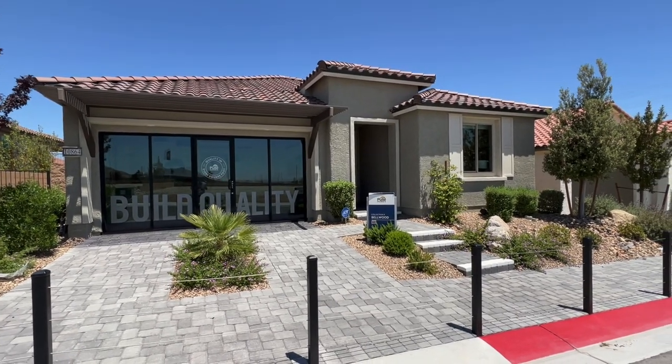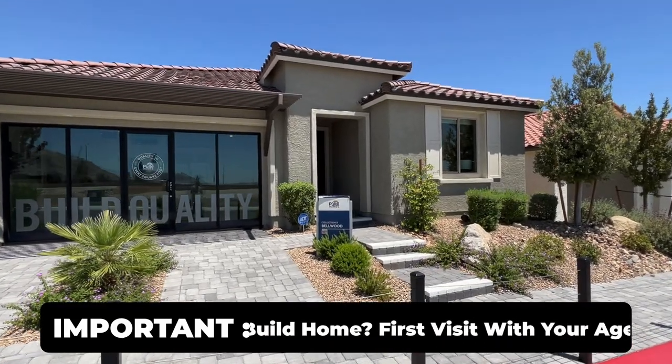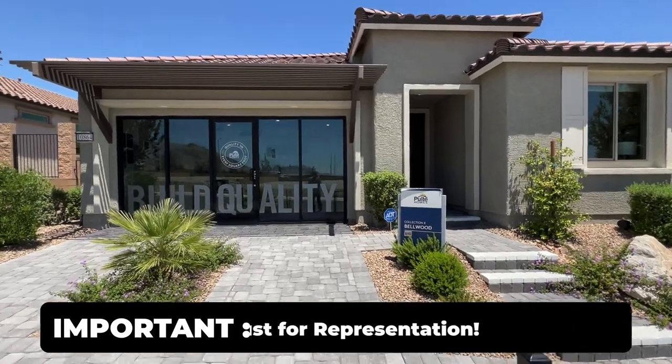It is a gated community. All right, let's jump this fence and get started.